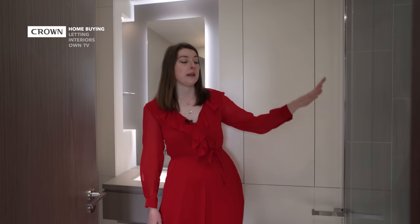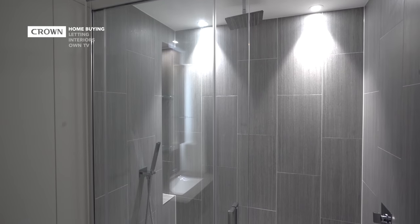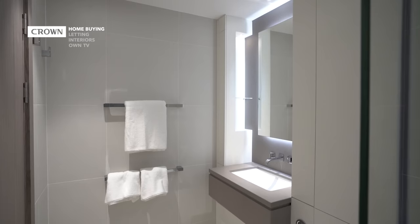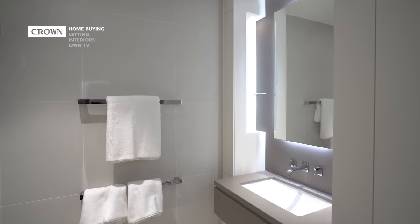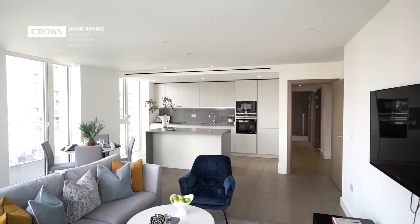Let me show you into the ensuite, which is very similar spec to the other bathroom. We have a walk-in shower with a rain-effect showerhead and handheld shower, with temperature controls just before you get in so you can make sure it's perfect. There's also a shampoo niche, and on this side we have towel rails with a heated wall mat to keep your towels warm. In both bathrooms there is underfloor heating, and throughout the apartment there is comfort cooling.